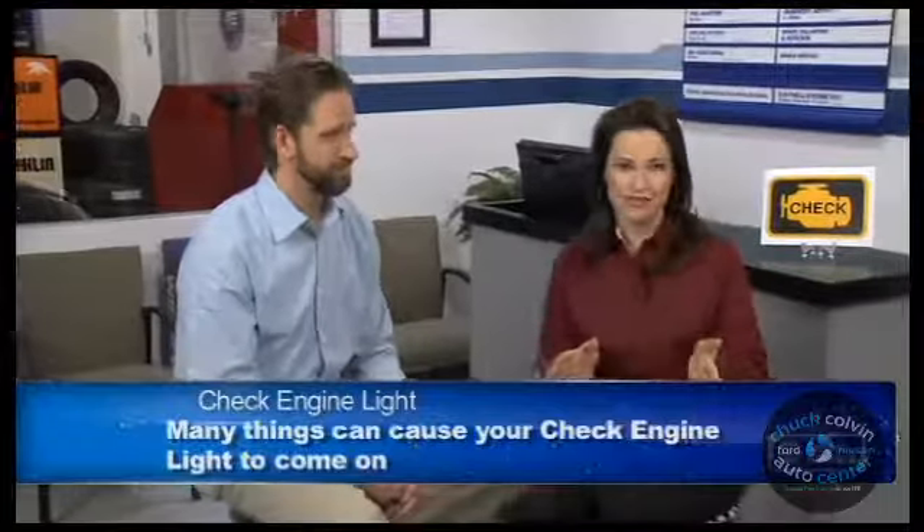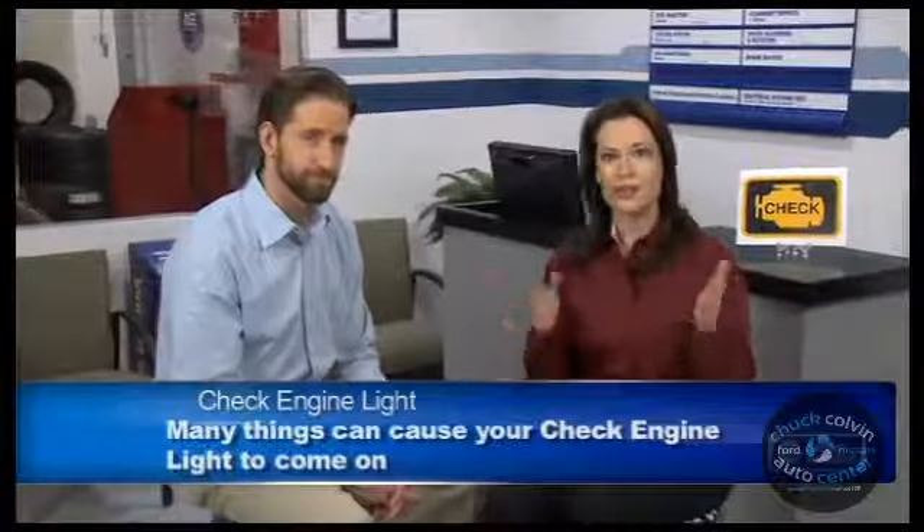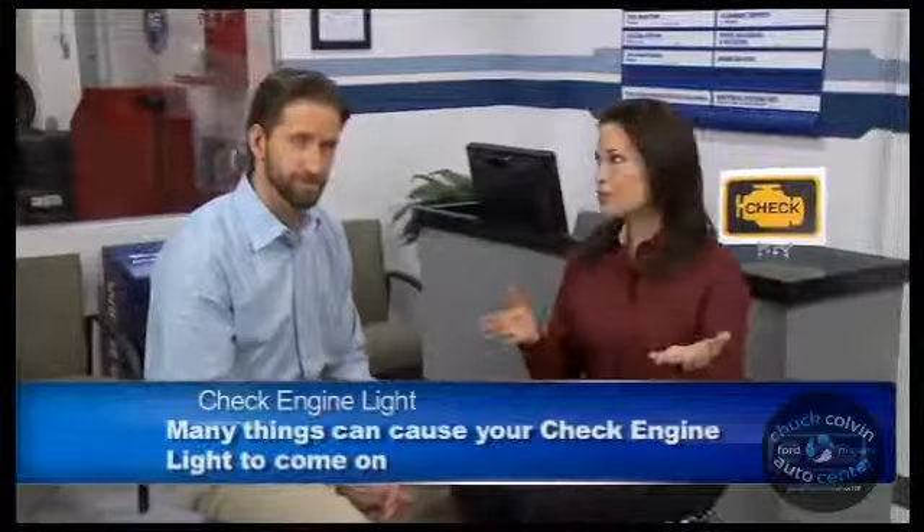You know, when my check engine light comes on, I'm torn between utter panic and just wanting to ignore it and hope it goes away. Well, that's understandable, because that same check engine light could be coming on for anything, from serious damage to your transmission, all the way down to just a loose gas cap.